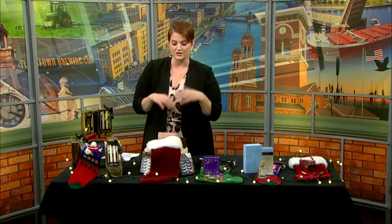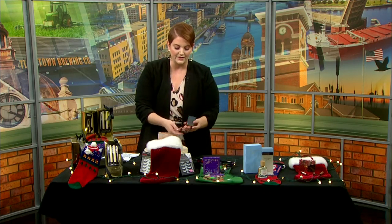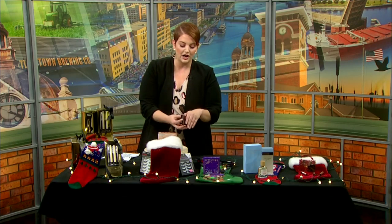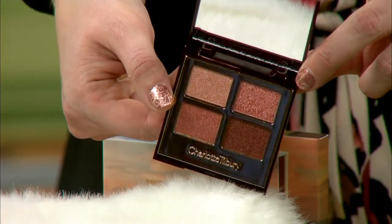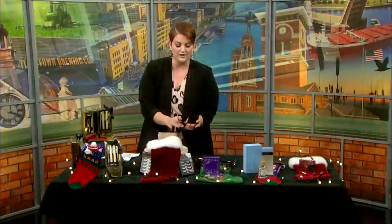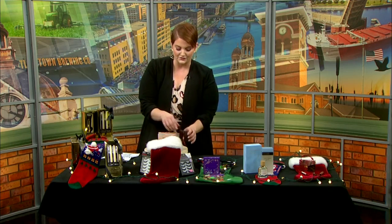Next up, how about a nice eyeshadow palette? There are so many different eyeshadow palettes out there, especially around the holidays. I absolutely love this one by Charlotte Tilbury — it is called Pillow Talk, the Luxury Palette of Pops. The colors are just vibrant and shimmery, it's like a party on your eyes. Feel free to play around with all these different colors — there are multiple looks. You can wear them on their own, mix them together, and it's a great size for travel.